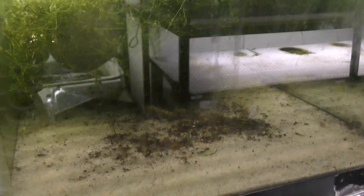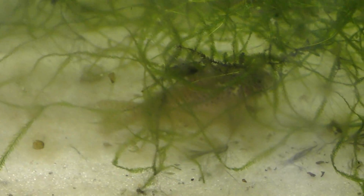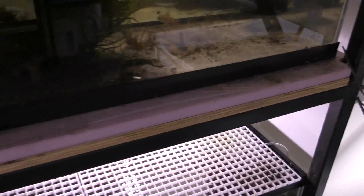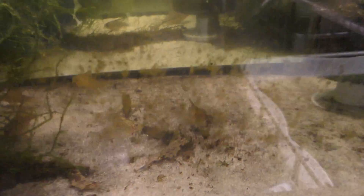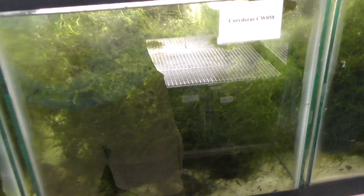I would love to just stay in here for hours and videotape every tank. These guys here — there are only two or three people keeping this species. Eric Bodrock is one of them. CW-16. Actually, I think he said he hasn't spawned them yet.